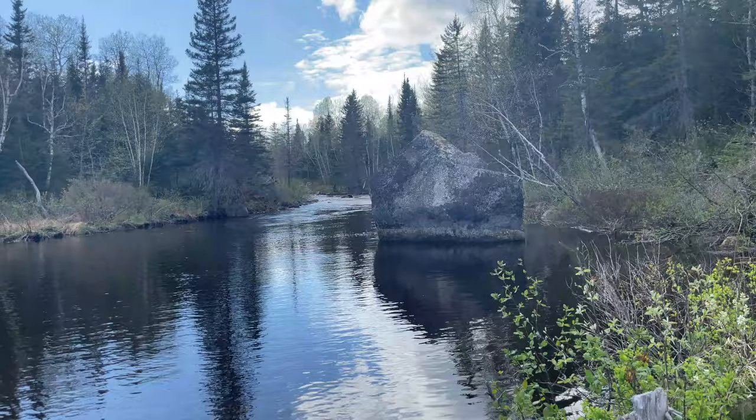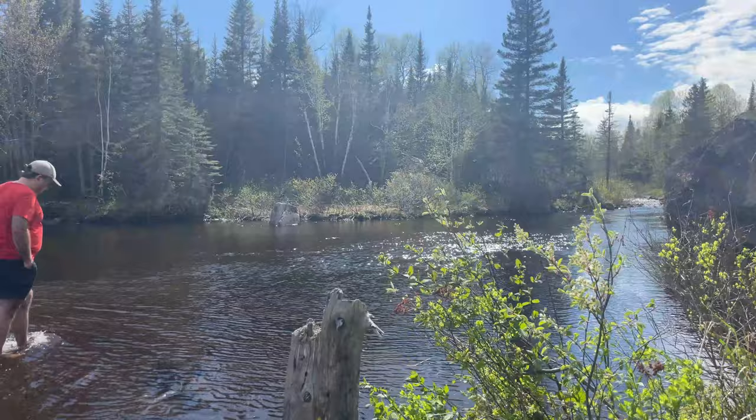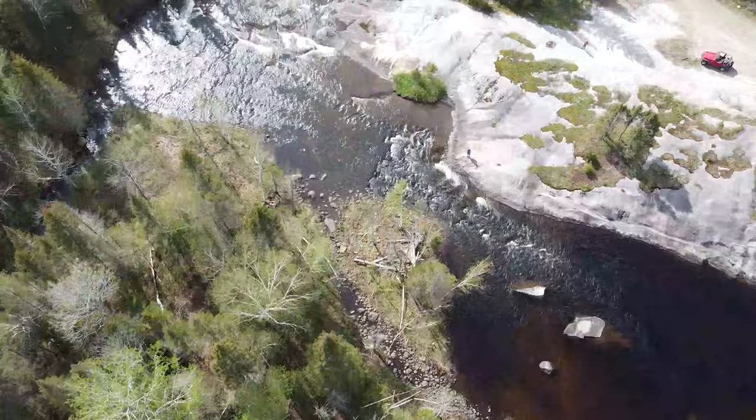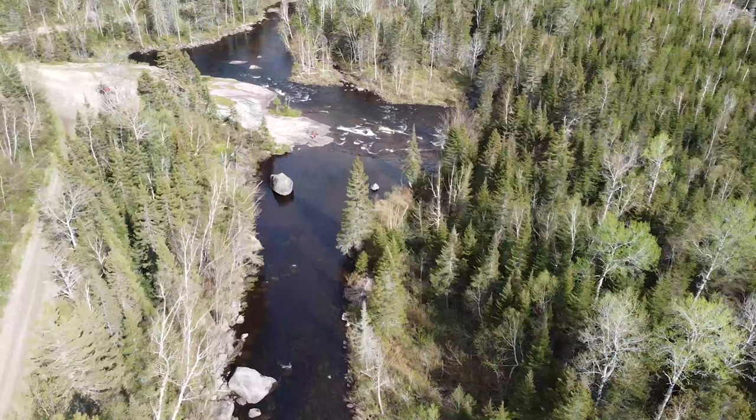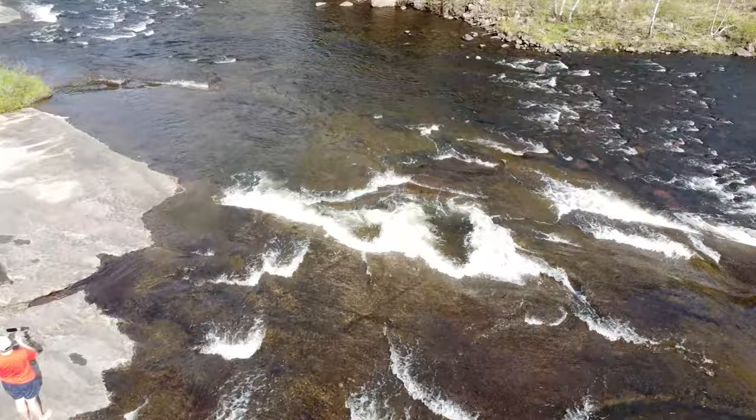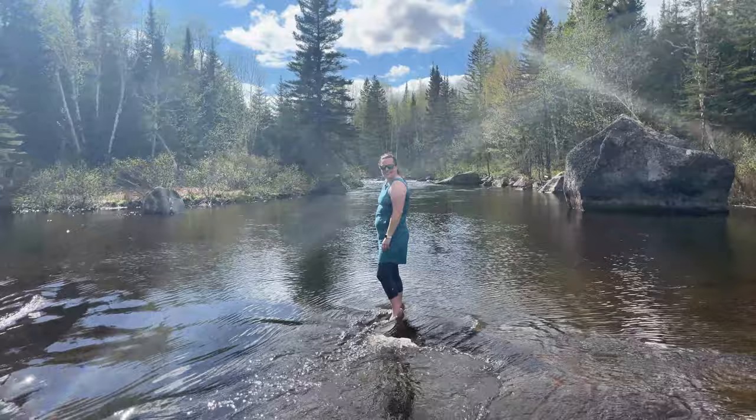A small hidden treasure on a forest road leading to the Bataram Club, the Black River offers shallow pools suitable for swimming. During hot weather, it's a great place to cool off, and the river offers spectacular pictures.